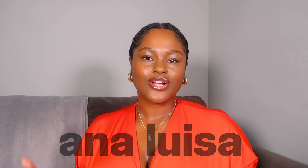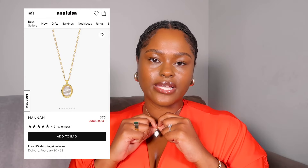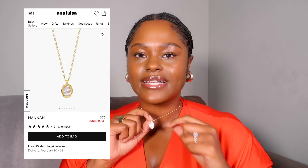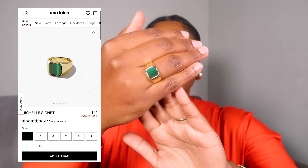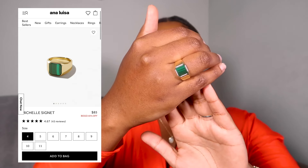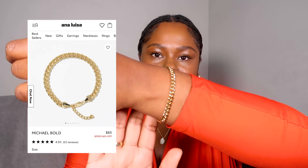Ana Luisa sent me over three gorgeous pieces. Starting with this necklace right here — I will insert close-up clips so you can see everything in its glory — this is the Hannah engraved necklace. I love the rose in the center of it. It's just very dainty and feminine. And then I was also sent this ring right here — this is the Michelle ring. It is gold with a green gem in the center. Very very beautiful, and lastly I have this Michael bracelet here.